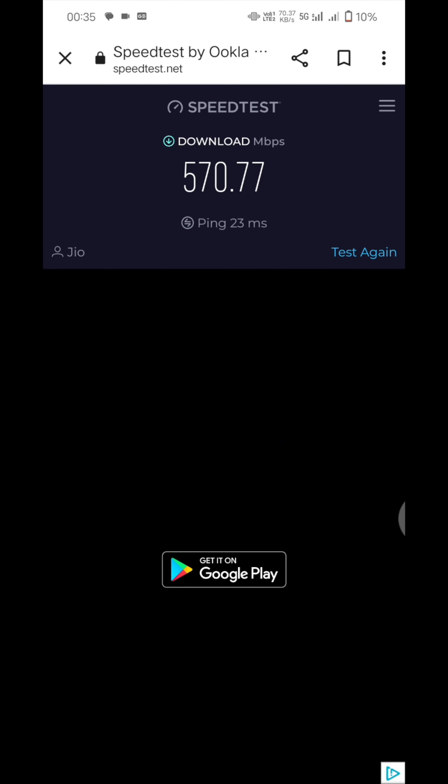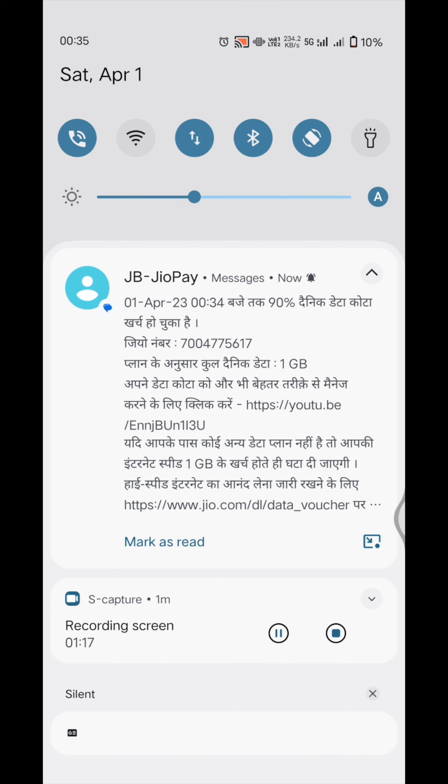And the ping here — you can see 23 milliseconds. Also, 90 percent of the 1 GB data is already gone. That is so crazy!